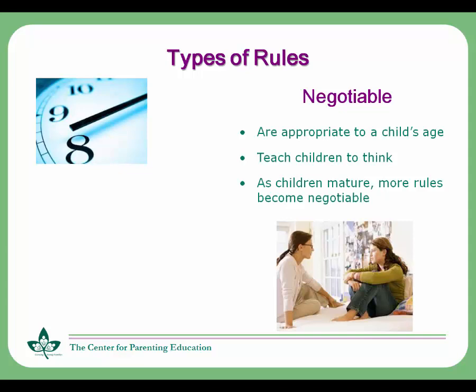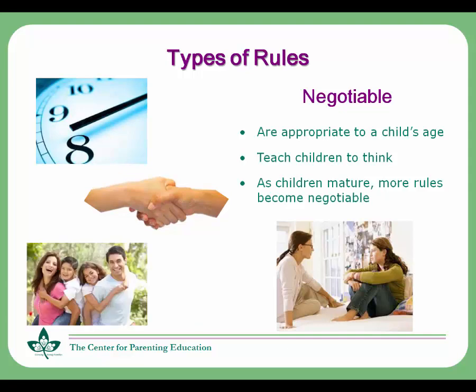Just because your child wants to renegotiate a rule doesn't mean that you have to change it, but it does give you an opportunity to teach your child about compromise and negotiation. Negotiable rules help children to feel good about themselves as they see that you're willing to consider their input and ideas. Their cooperation often increases because they're less likely to resist a rule when they're involved in establishing it. As a result, conflict in your home may diminish.